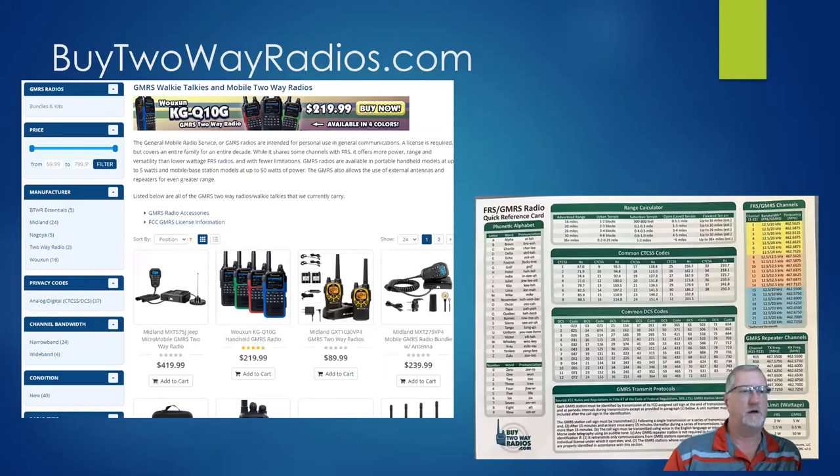I want to put in a plug for Buy Two-Way Radios. You can buy these radios everywhere — Amazon and just about everywhere. Buy Two-Way Radios has a great website with a good mix of radios at competitive prices. It was really nice of them to give us these reference cards. Hit me up at the next ARS event and I'll give you one — I think I have about 30 of them.